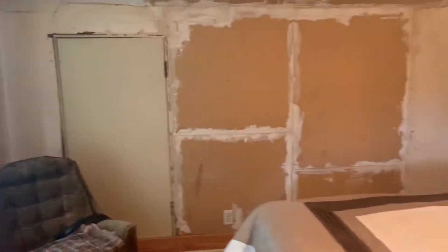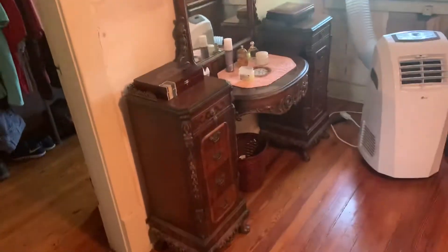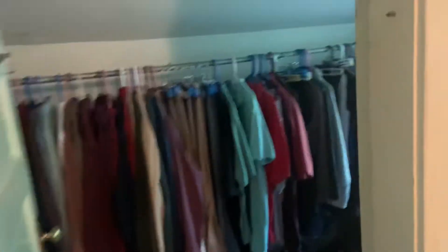Hey ProSource team here at 2223 Island Home Avenue. Starting upstairs here in the master. Right off the bat you can see all this sheetrock work that needs to be done. There's some texturing on a few of the walls up here, so I think we need to just get all this plaster off and redo it with sheetrock.